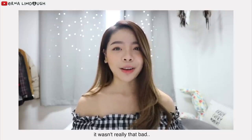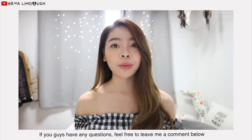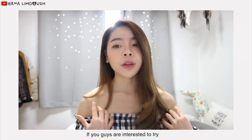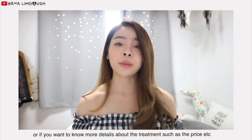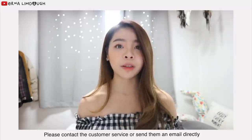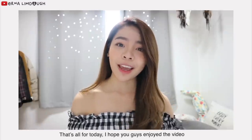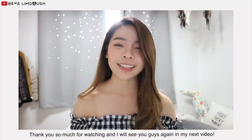If you guys have any questions, feel free to leave me a comment below. I'll try to answer the questions the best I can, but the information that I know is very limited. So if you're interested to try or want to know more details such as the price, please contact the customer service or send them an email directly. I have all the contact details in the description box below. That's all for today — I hope you guys enjoyed the video. Thank you so much for watching, and I'll see you guys in my next one.